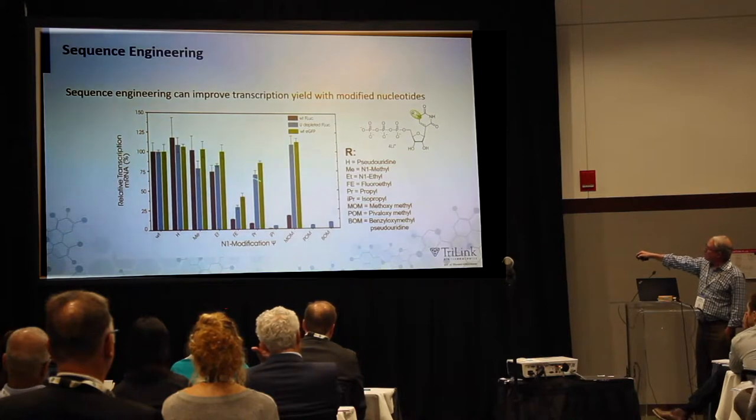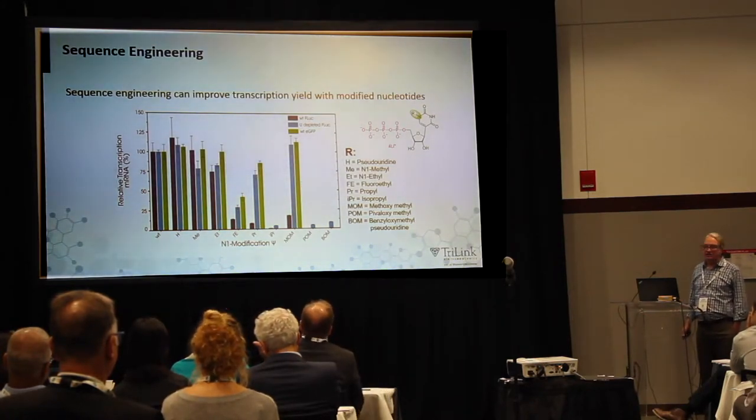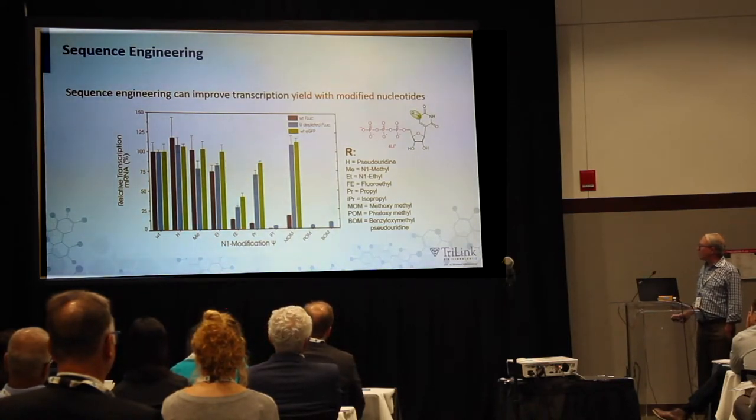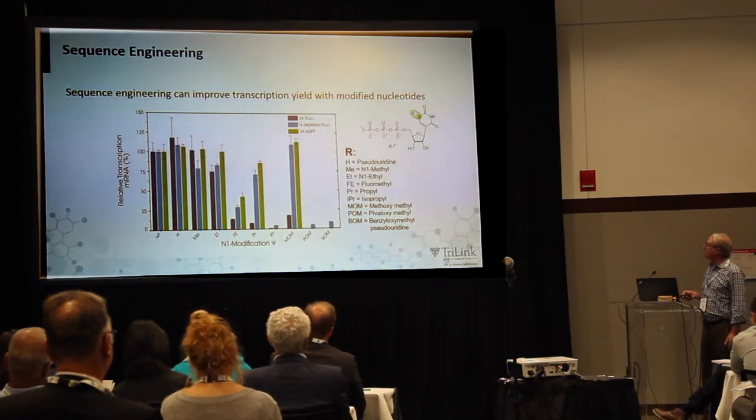We then asked: if we depleted the uridines in the luciferase sequence using synonymous codon substitution, would that improve incorporation? And we found that depleting the sequence of uridines did indeed change incorporation. CureVac has published papers using something they call GC enrichment, which is not exactly the same thing but gives essentially the same result — enriching for G's and C's and depleting for U's.